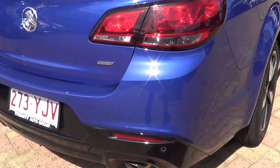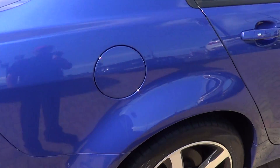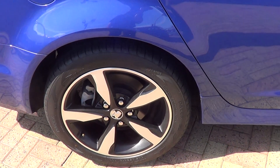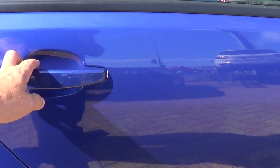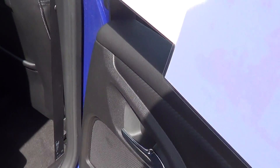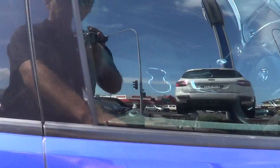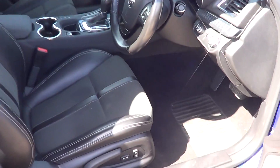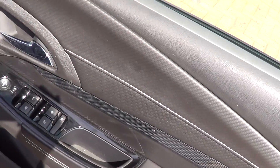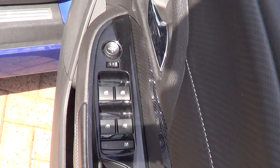Coming around to the back of the vehicle, it does have a rear camera and sensors. The condition of the rear is really good — no wheel marks on any of the wheels. On the driver's side, the rear door trim everything looks good in there. The car is really clean with no surprises anywhere.